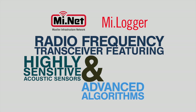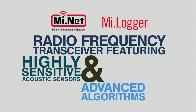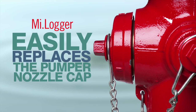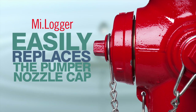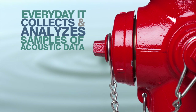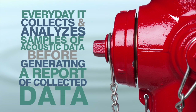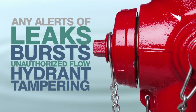MyEcho's leak detection capabilities are based on MyLogger, a radio frequency transceiver featuring highly sensitive acoustic sensors and advanced algorithms. MyLogger easily replaces the pumper nozzle cap of existing wet and dry barrel fire hydrants, where every day it collects and analyzes samples of acoustic data from distribution mains before generating a report containing the collected data and any alerts of leaks, bursts, unauthorized flow, and hydrant tampering.